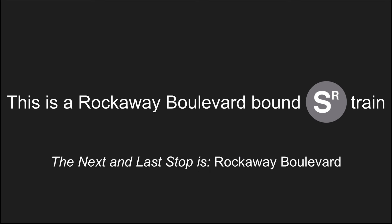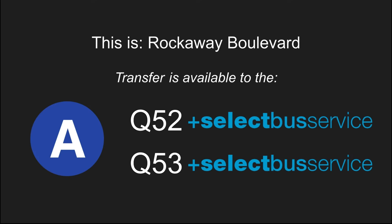This is a Rockaway Boulevard bound shuttle train. The next and last stop is Rockaway Boulevard. Stand clear of the closing doors please. This is Rockaway Boulevard. Transfer is available to the A train and to the Q52 and Q53 select bus services.